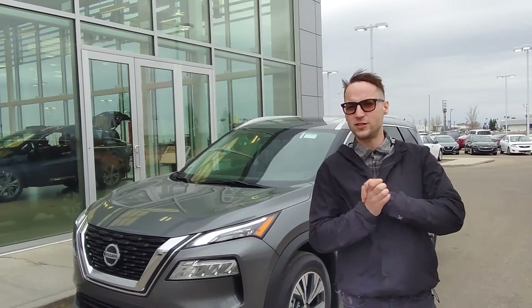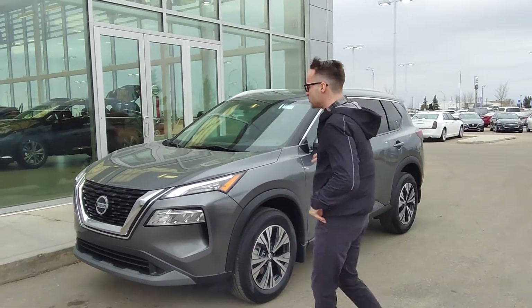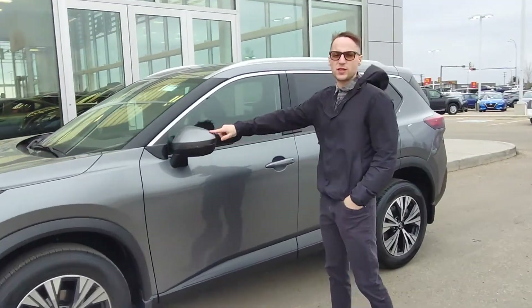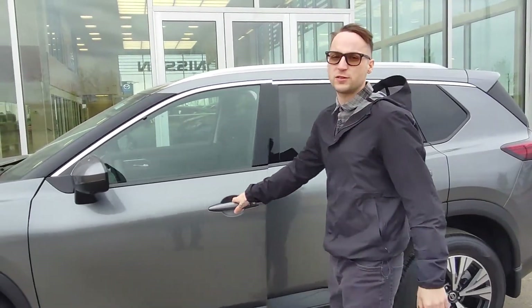Hey Bernie's Wife, Devin here from LA Nissan. I have the beautiful 2021 Nissan Rogue behind me. First things first, you've got a 2.5L inline-four — extremely fuel-efficient. You do get your 360 cameras with this trim level, and a 360-degree view that makes parking so much easier.